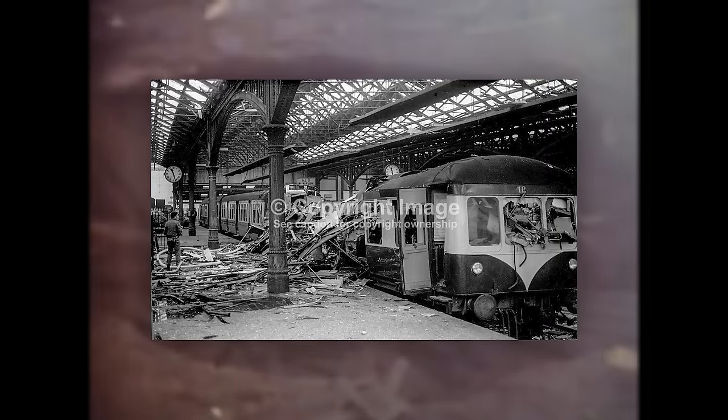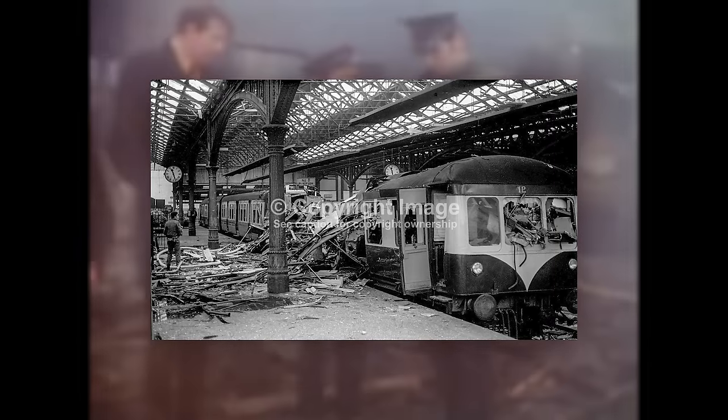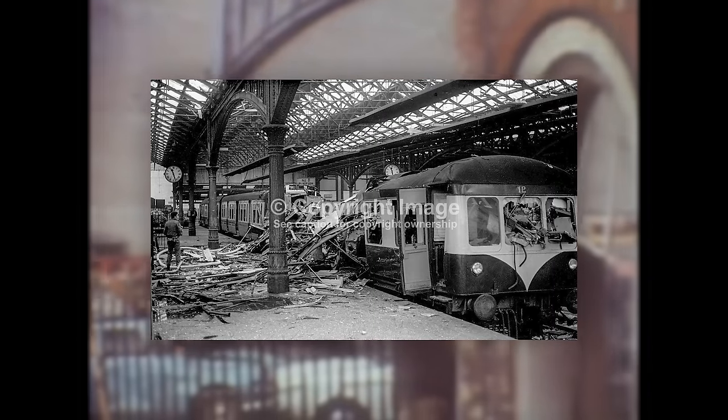The damage sustained in the attack, combined with the station's partial demolition a few years prior, almost sealed the fate of the railway station then and there. But regardless, the station remained open and they repaired the damage despite the carnage. That wasn't the last attack the station saw, as in October of 1973, another IRA bomb exploded inside a stationed Ulster Transport Authority MED railcar, which completely ripped it apart at the front section.